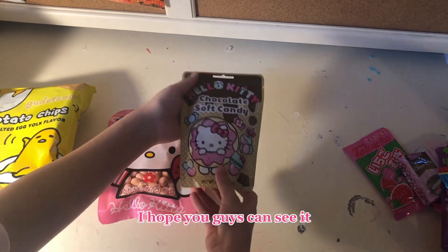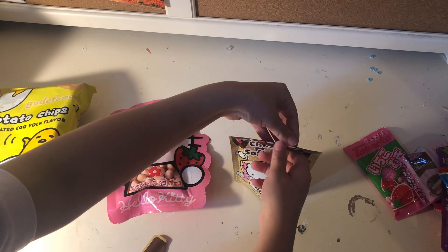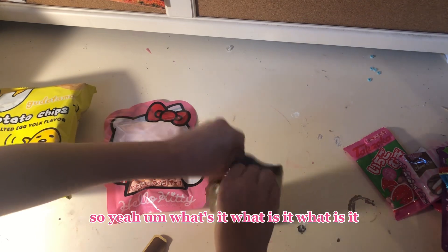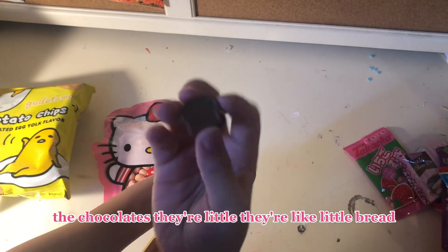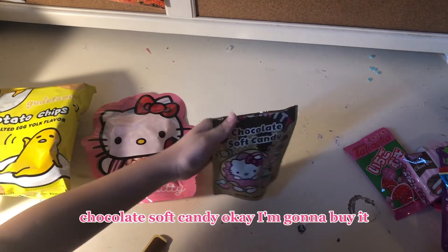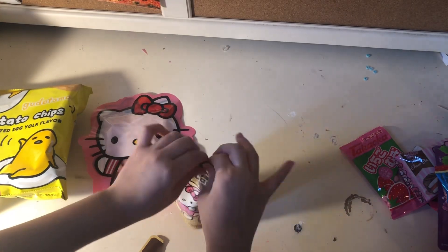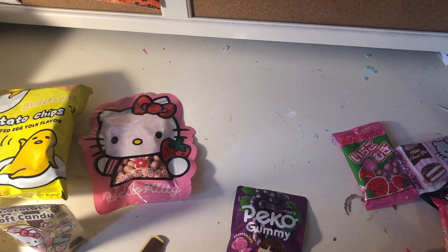Chocolate soft candy is my go first. I hope you guys can see it. I don't really do a lot of videos like this anymore — I used to when I was younger because I've had this channel for so long. These are chocolates. They're like little bread. Let me show you guys. Chocolate soft candy — I'm gonna bite it. It's like the texture of a marshmallow. These are really good. Delicious.